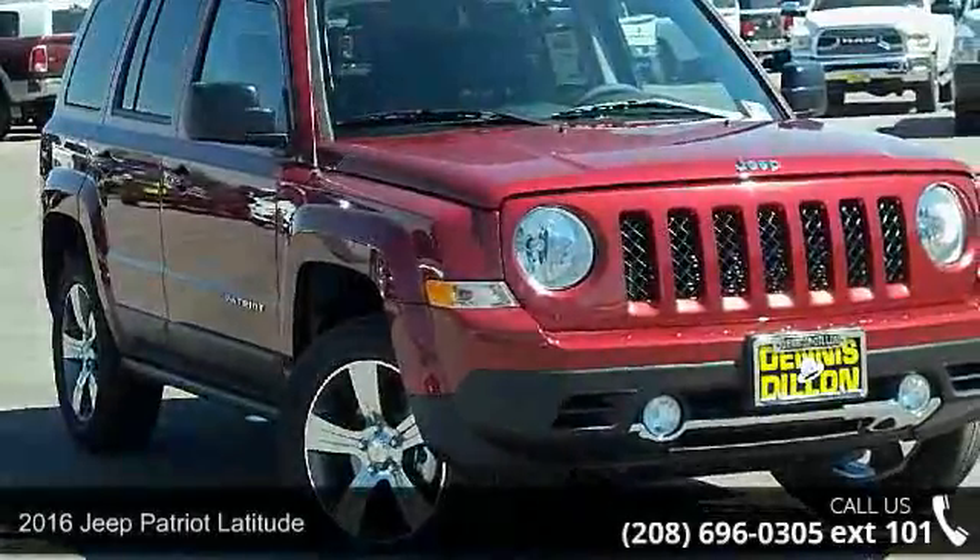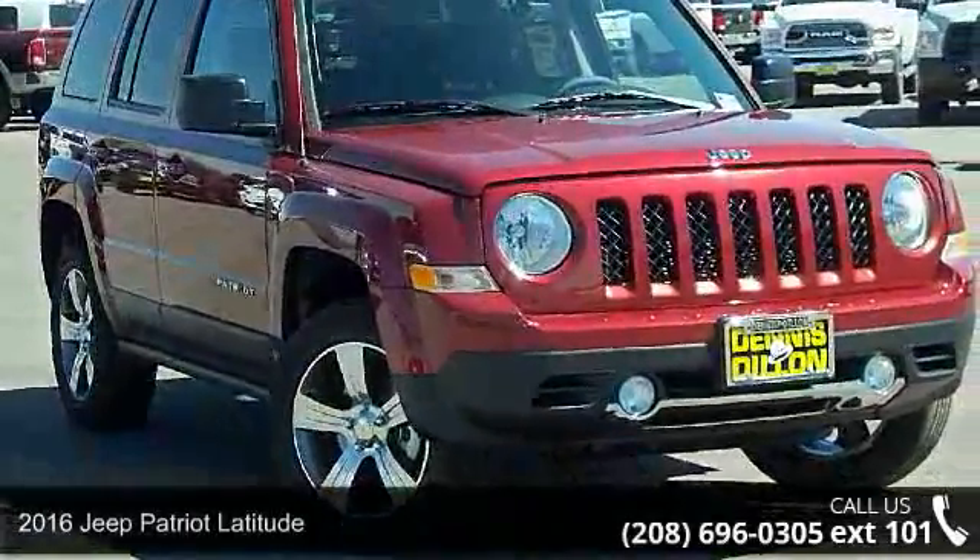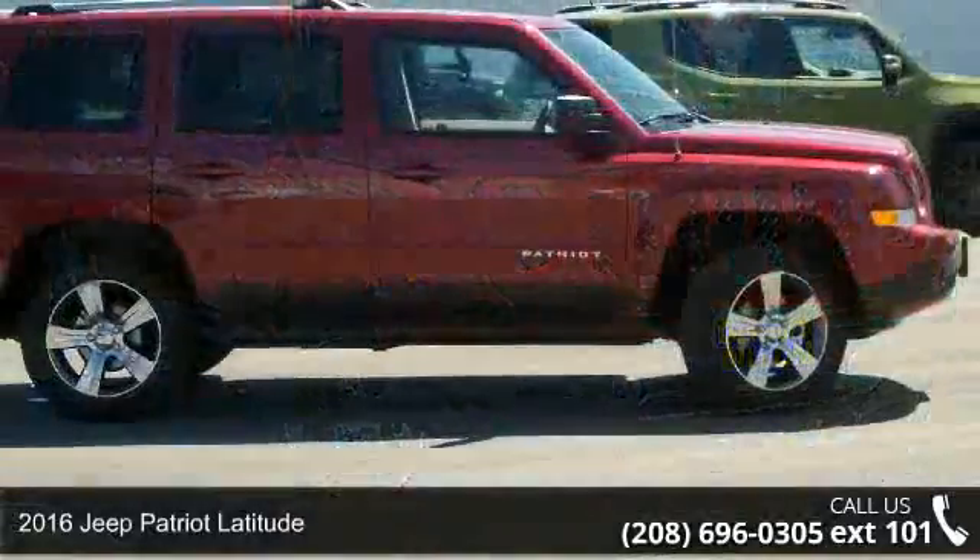Presenting the 2016 Jeep Patriot Latitude. This may be the set of wheels you've been looking for.